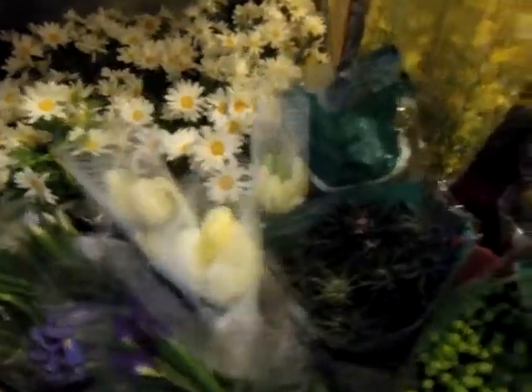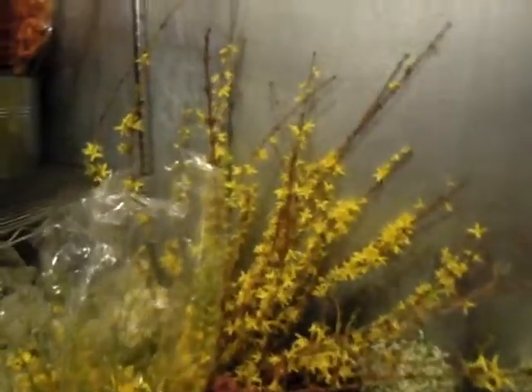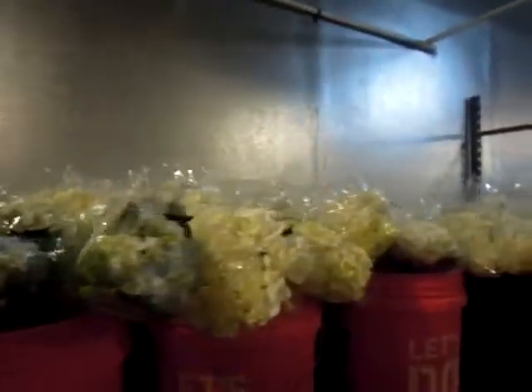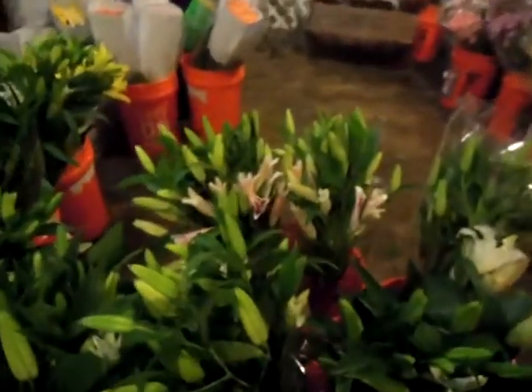More potted tulips. Statice. Wax flower. Forsythia. Blue hydrangea, white hydrangea, and then a little bit of creamy yellowish hydrangea. Yellow Asiatic lilies, and then we've got the stargazer lilies — we've got a few of those.